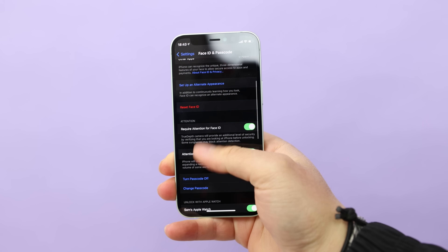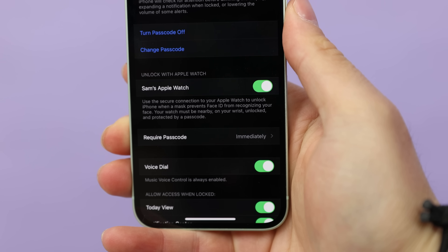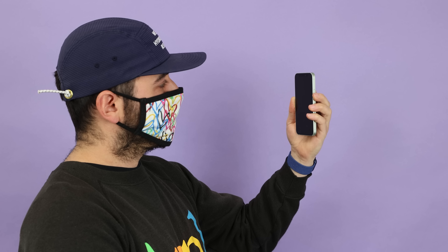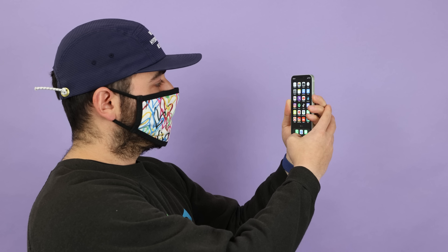To enable it, go into Settings, then Face ID and Passcode, scroll down, and there's a toggle that says "Unlock with Apple Watch." It might take a few seconds, but once it's enabled, it just works. I've gotten so used to typing in my passcode while wearing a mask that this feels so convenient — and I've only had it for a day or two. I highly recommend you do the same.